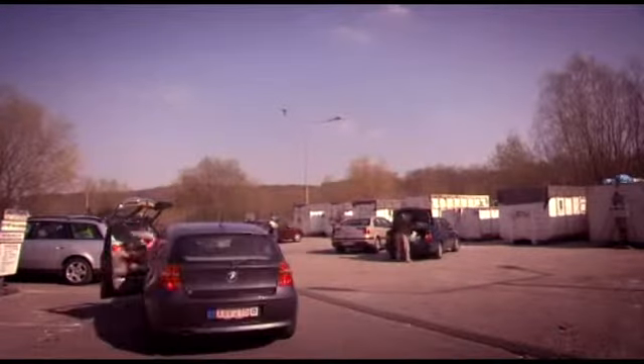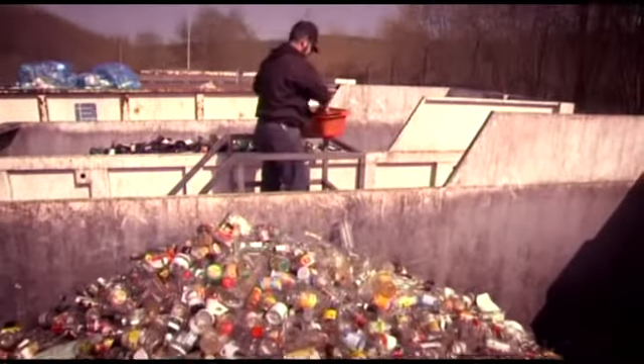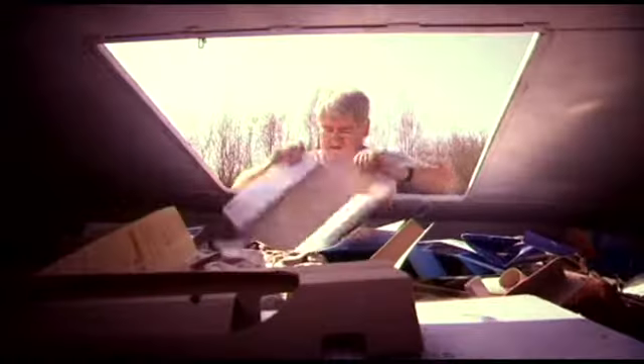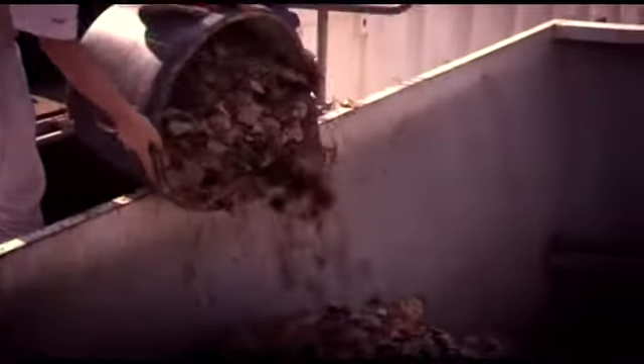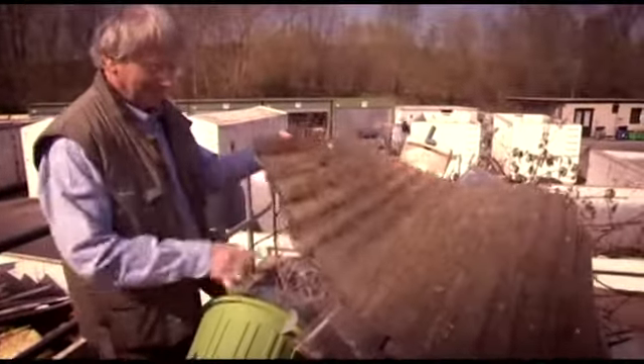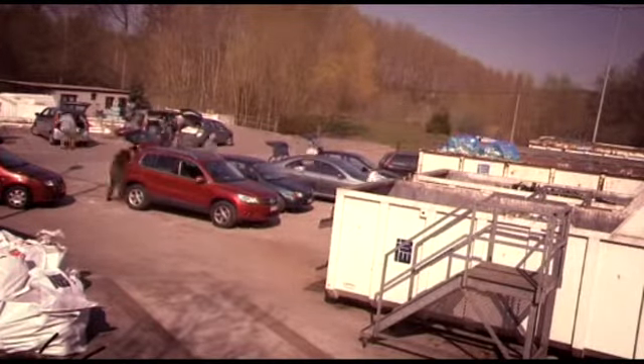Individuals, businesses, governments — we all constantly produce waste. Every year, up to three billion tons of waste is produced in the EU. That's an average of more than five tons per person, including half a ton of household waste. For environmental and economic reasons, we need to reduce our waste production. We also need to sort, process, and recycle waste better.